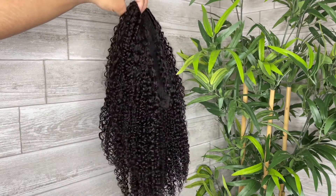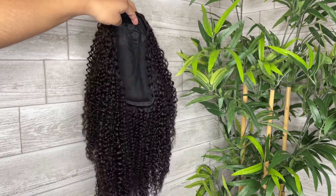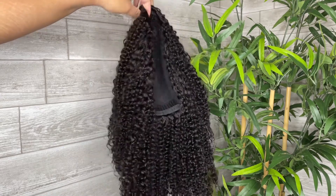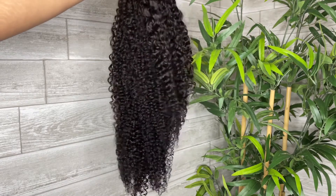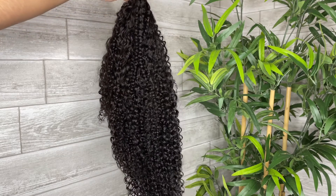This is how the wig looks right out of the box. I received the afro kinky curly half wig in 18 inches. The density is 150% and the cap size is average. The curls are very defined and tight. It has two combs — one in the front and one in the back.